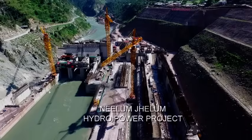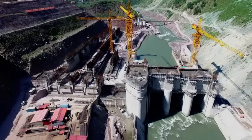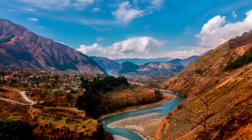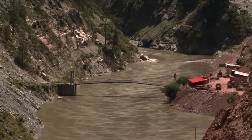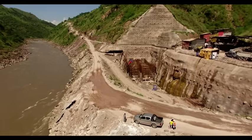Neelam Jhelam Hydropower Project is a world-class facility being developed by the Neelam Jhelam Hydropower Company under the mountains, with overburden ranging from 800 meters to 2,000 meters. Waters of the river Neelam are being diverted to Jhelam River and Zaminabad through a complex tunnel system of 58 kilometers.